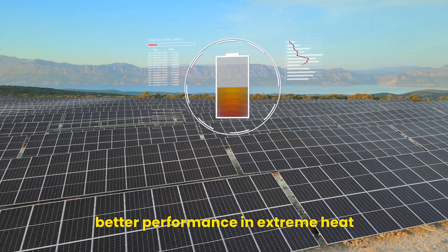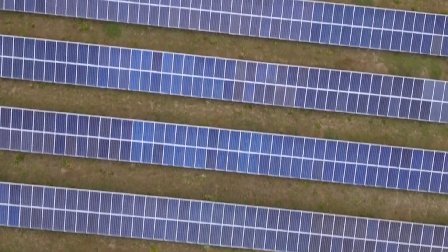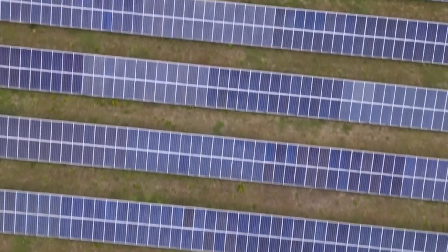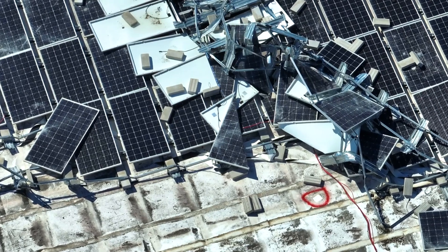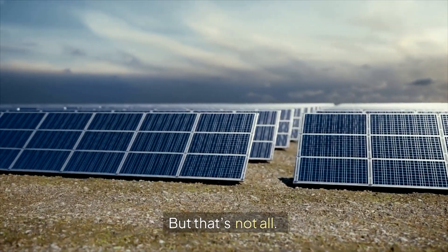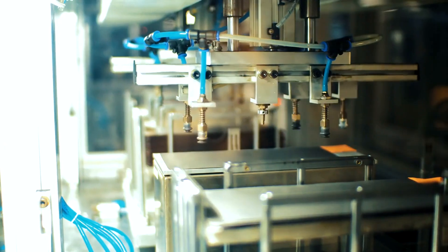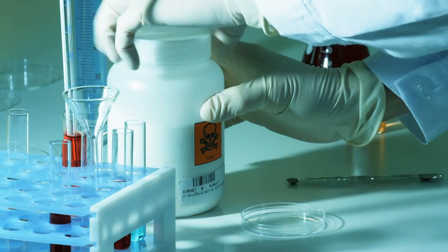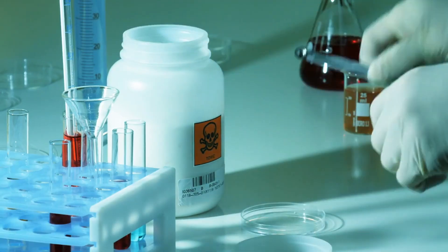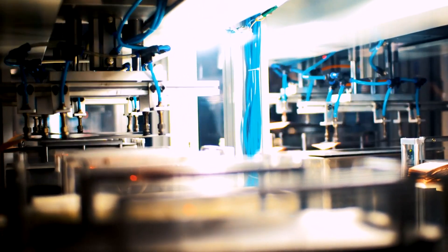Why? Because they offer better performance in extreme heat, are cheaper to produce, and have the potential to reshape utility-scale solar installations around the globe. Some even say that silicon's days are numbered. What if the secret ingredient making these panels so efficient is cadmium — a toxic heavy metal — and despite using a toxic substance, these panels might end up being better for the environment in the long run.